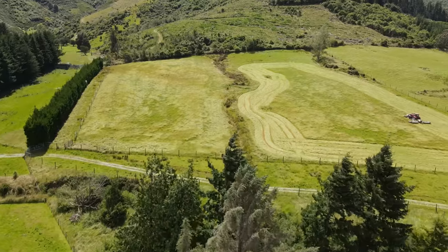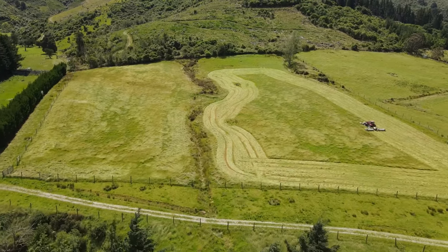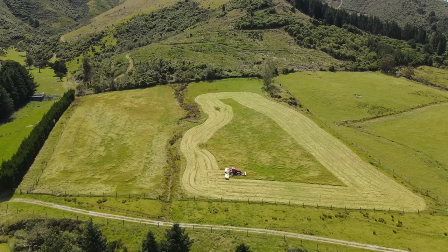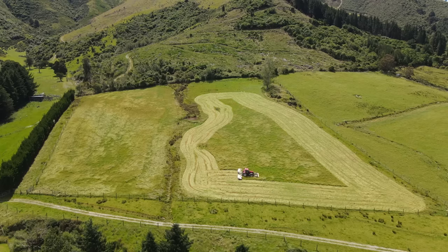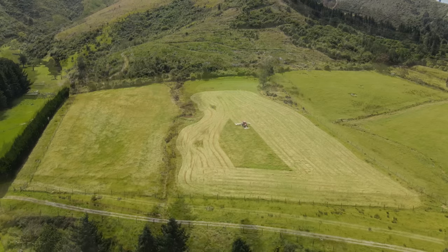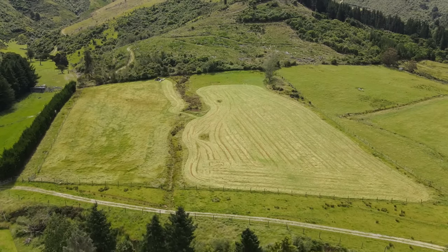Yesterday we managed to get all the hay baled, so I'll throw some drone footage in here. We got four paddocks at the Least Block done and two paddocks at home. The ones at home weren't quite there — they might just sweat in the bale a wee bit, but the ones at Least Block here are a month.